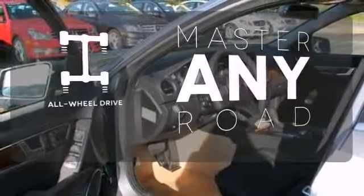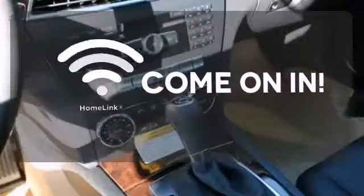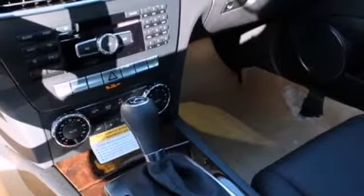Control the road with all-wheel drive. Doors open and your path is well lit with Homelink. A refined cockpit and fun drive are within reach.